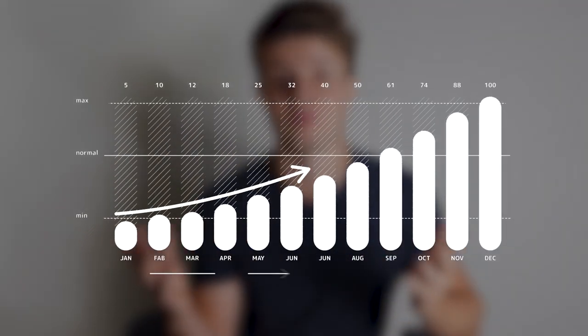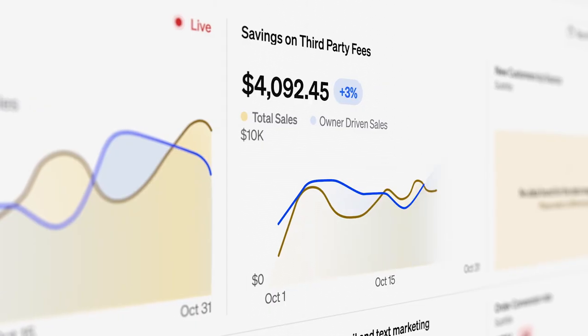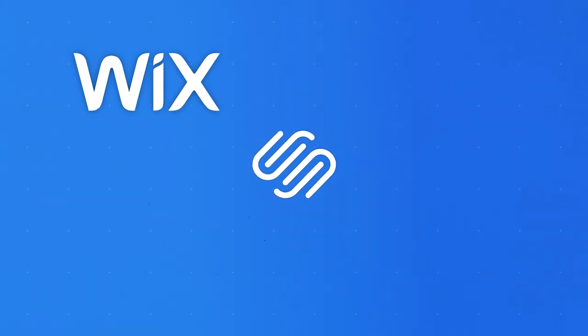Imagine how much those new customers spend over the course of a year. The reason I know his numbers is because Mo has been using our platform at Owner.com to power his website, do his SEO, and measure his marketing. But all of the tips I'm going to share work no matter what website builder you're using, whether it's Wix, Squarespace, or Owner.